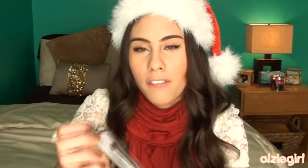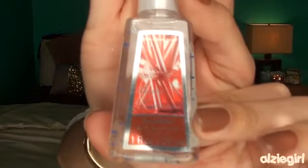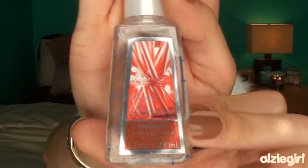Next, also from Elf, I included just a little eyeshadow brush. I actually have this brush myself and I really like it — it's great to pack on color all over the lid. Next, I have a cute little hand sanitizer from Bath and Body Works in the scent Twisted Peppermint, which is one of their holiday scents. I thought this was just really cute and a fun thing to throw in there.